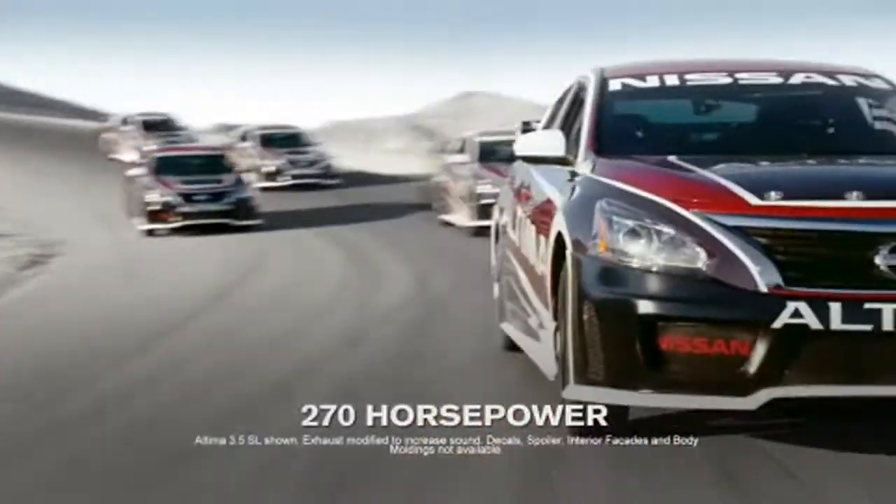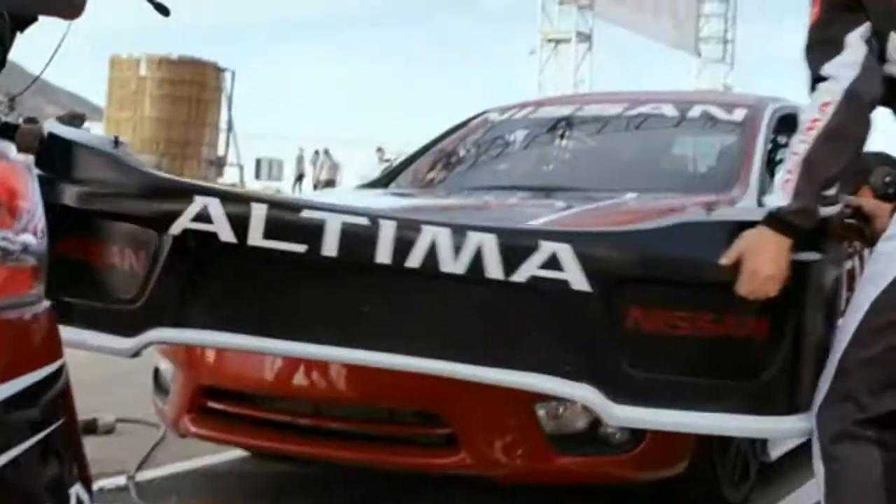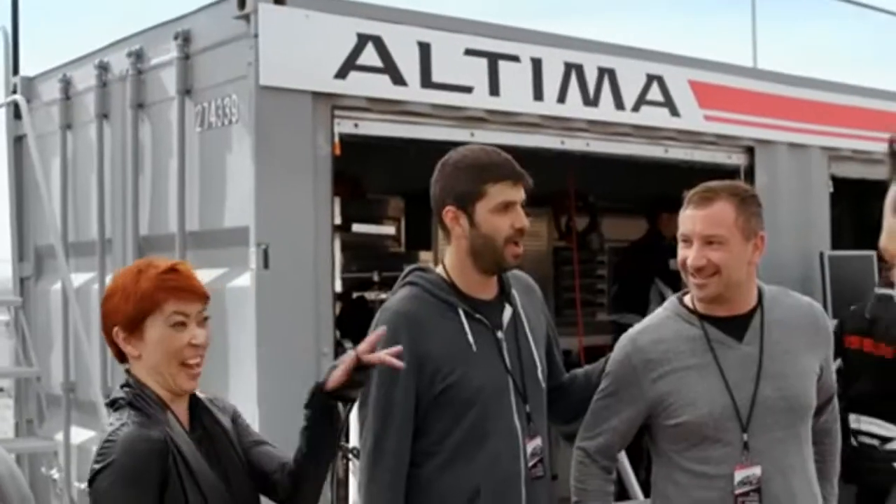We told people they were riding Nissan's most advanced Ultima race car. We lied. About the race car part. I would have never imagined a four-door car could do any of that.